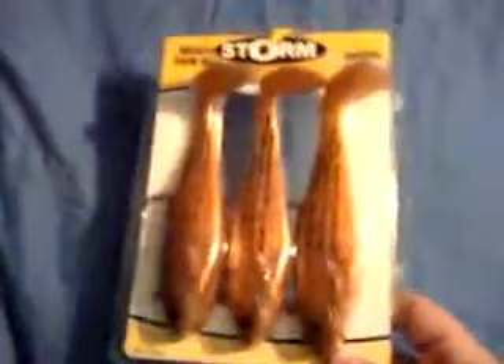Hi, this is Zach from Fish on Fishing, and I decided I'd make a video of some new baits I got this weekend. I got these Wild Eye Swim Shad by Storm. It looks like a little bunker, and I hope it's going to do good for the Connecticut River for big striped bass and pike and such.